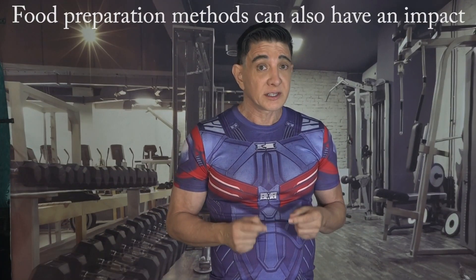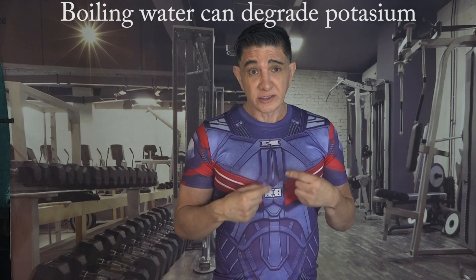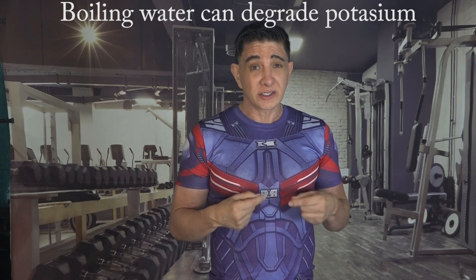Food preparation methods can also have an impact on potassium bioavailability. For example, boiling can lead to some loss of potassium in the cooking water, while steaming or microwaving may better preserve potassium content.